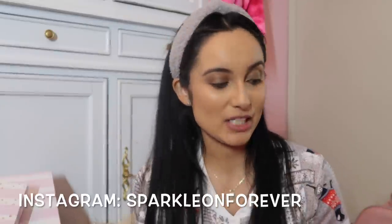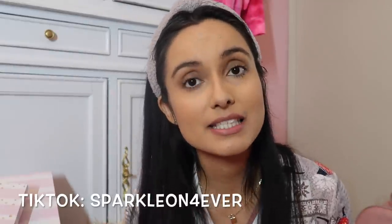Hi guys, welcome back to my channel. Today I wanted to do a 'what I got for Christmas' video. I asked on Instagram if it's something you'd want to watch, and the majority said yes, so here I am.